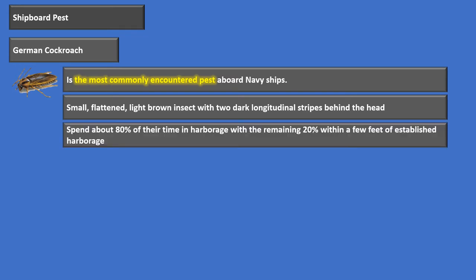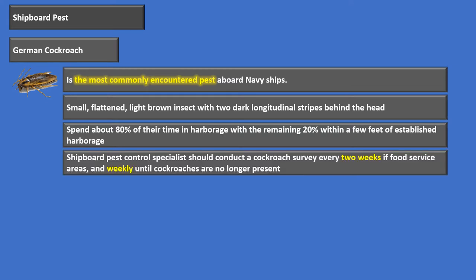They spend about 80% of their time in harborage, with the remaining 20% just within a few feet from where they live. Shipboard Pest Control Specialists have to make sure they're doing a cockroach survey at least every two weeks in food service areas. When there is an infestation, they've got to do it weekly until that infestation is no longer present.